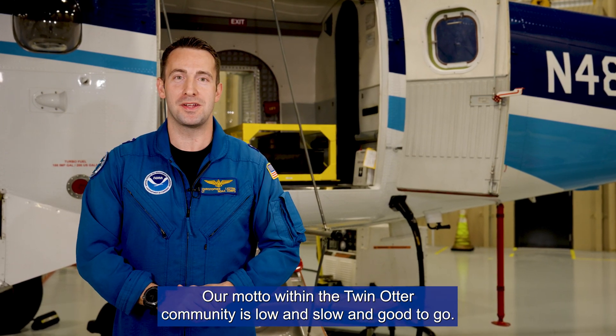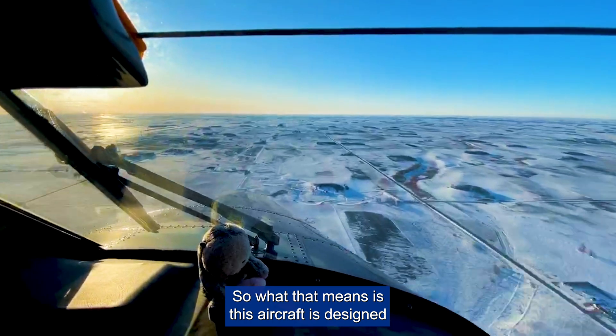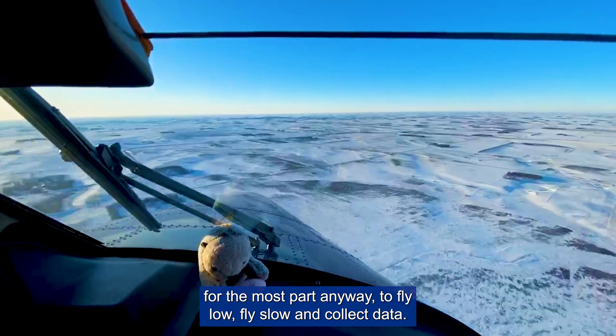Our motto within the Twin Otter community is 'low and slow and good to go.' What that means is that this aircraft is designed, for the most part, to fly low, fly slow, and collect data.